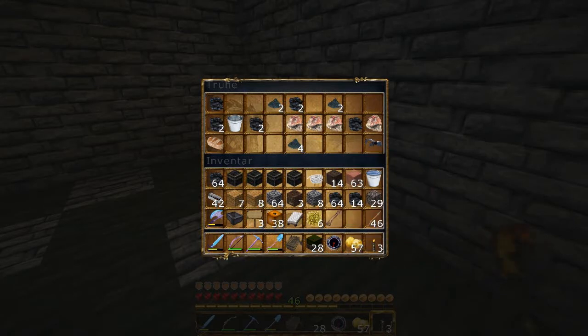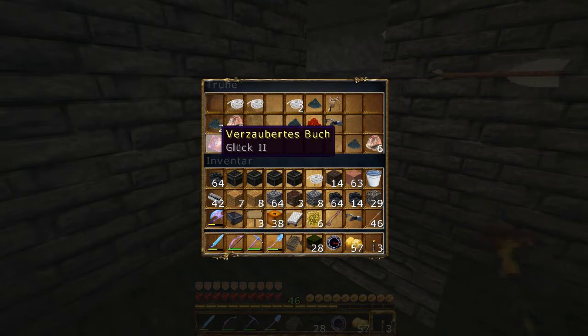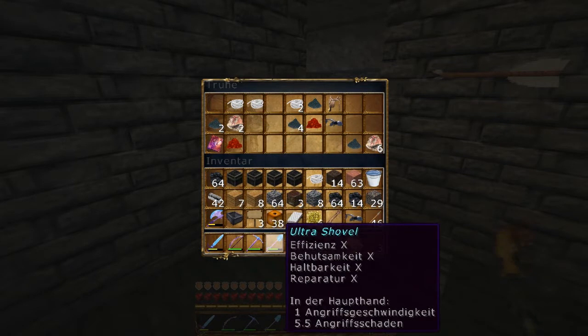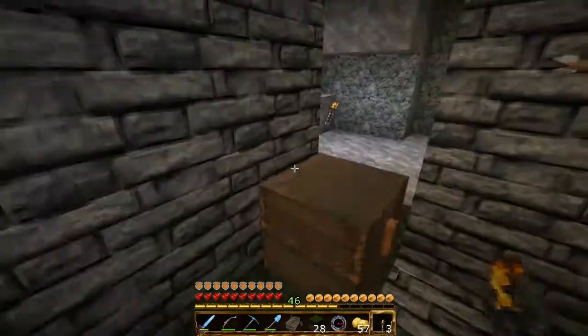Schauen wir mal, was in den Kisten drin ist. Jede Menge schöne Sachen: eine Pferderüstung, ein bisschen Kohle. Kriegen wir gar nicht alles erstmal so auf Anhieb nach oben, weil ich mir wieder das Inventory vollgepackt habe – aber ist ja kein Problem. Oh, ein Buch! Verzaubertes Buch: Glück 2. Das wäre was auf die Schaufel eventuell drauf, oder auf eine Eisenschaufel, um damit aus Ton mehr Lehmbrocken zu machen. Aber die Fäden hier kann ich schon mal mitnehmen, das ist schon mal was Schnuckliges. Da haben wir noch einen Sattel, da haben wir noch eine Rüstung.